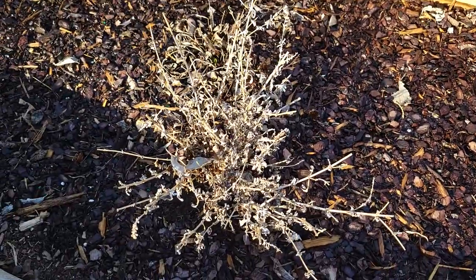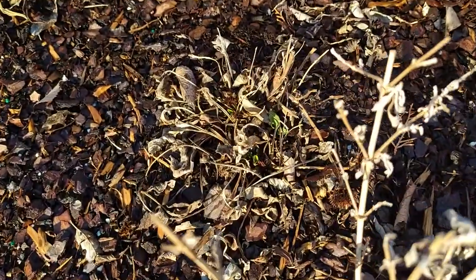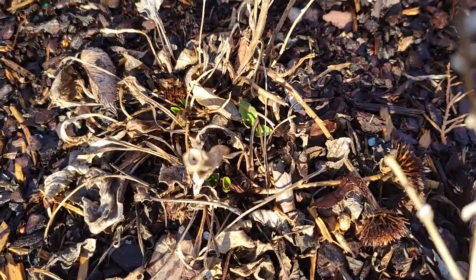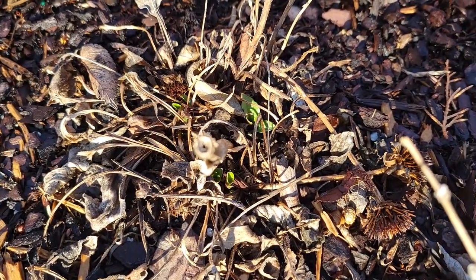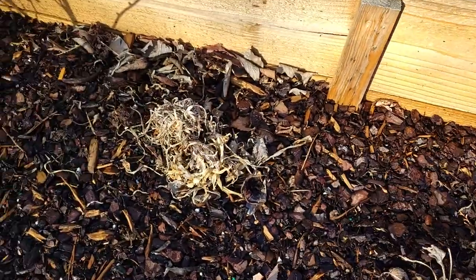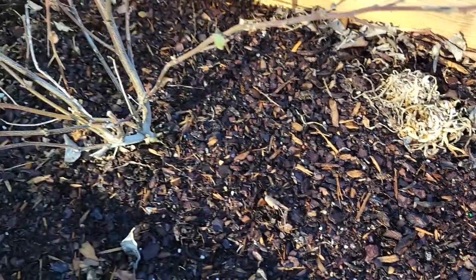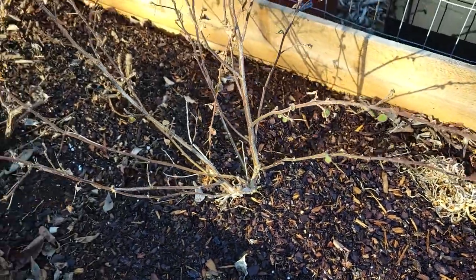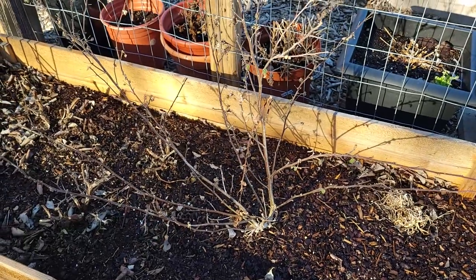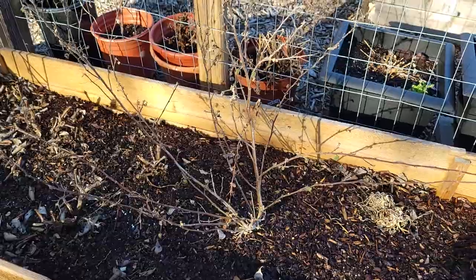Here we have a butterfly bush — no new growth on it yet. But right behind it, my double scoop mandarin echinacea — you can see the green coming up on it. My lily of the Nile is not doing anything yet. This is my Pavonia rock plant. I didn't trim it at all and I don't know if I'm supposed to, so if you know, please let me know down in the comments.